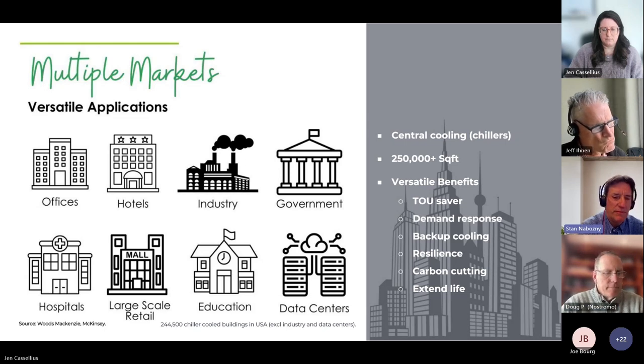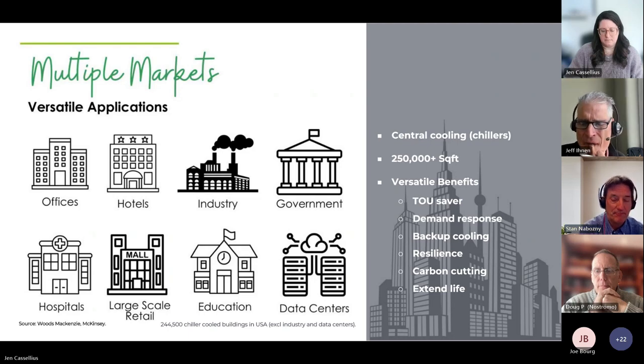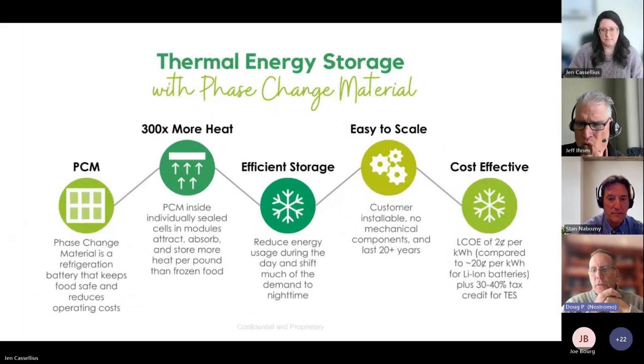On the refrigerated side, refrigeration exists across many building types — hotels, large-scale retail, education, industry, and frozen warehouses. There are 44 gigawatts of industrial refrigeration in the US alone. Thermal energy storage applies across all these categories and can be installed in under a year. It's worth noting that in our field, 'refrigeration' refers not just to refrigerating food but also to the machines themselves — HVAC slash refrigeration machines.